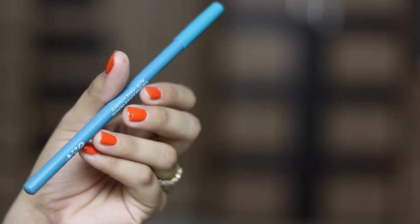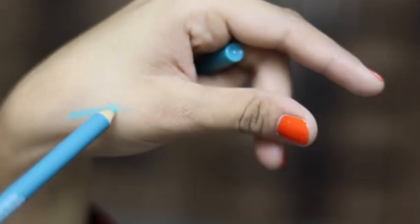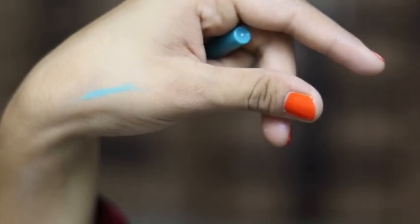The next product is the Mars Turquoise Eye/Lip Pencil, which is priced at Rs. 100. This is the turquoise Mars Pencil, which is a very beautiful shade. It's also pigmented, but I think the formula is not very good. But if you're getting it in a subscription box like this, then I think it's okay.